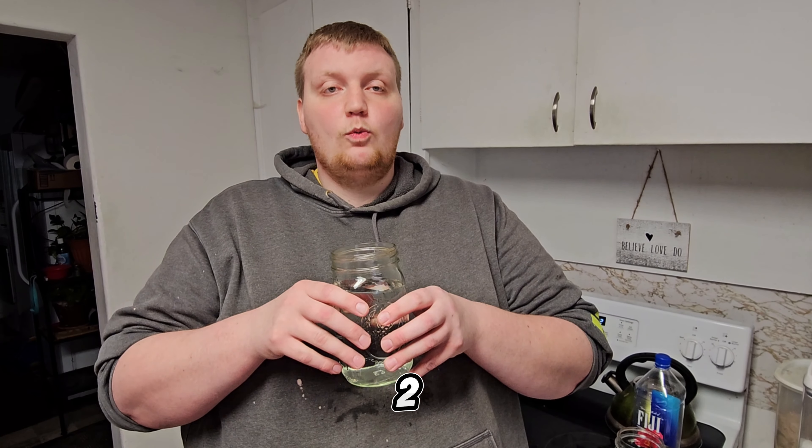We're going to start the challenge in 3, 2, 1, go!